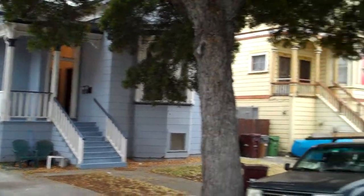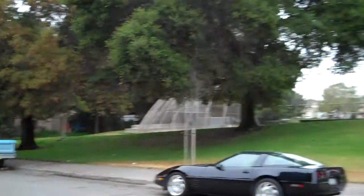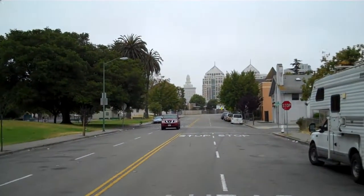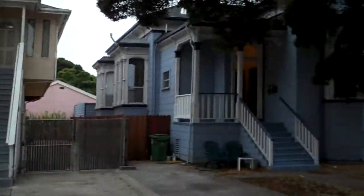Here's the house. I'm going to do a 360 of the neighborhood. Here's the park that's across the street — little leagues play their peewee football. There's a view of downtown Oakland from here. There's the house.